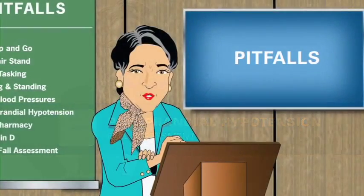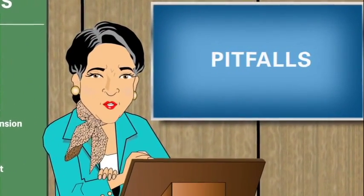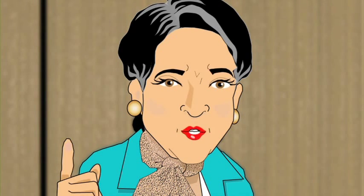Welcome back to Pitfalls. Professor Emma Fallendown here again to talk to you about post-prandial hypotension, which is a sudden drop in blood pressure after a meal. Many residents exhibit drops in blood pressure after eating. This phenomenon can cause falls in nursing homes, but it can also be addressed with a few easy interventions.